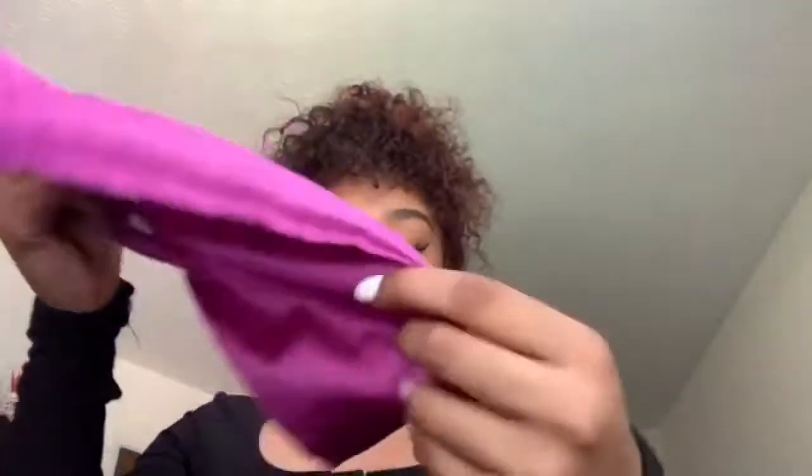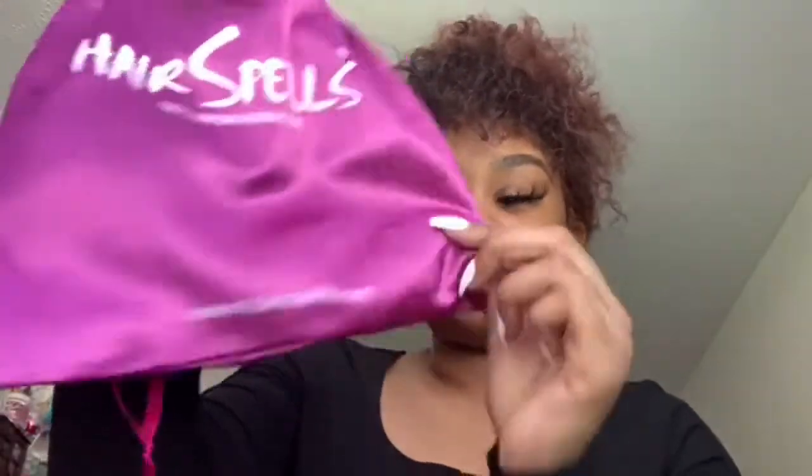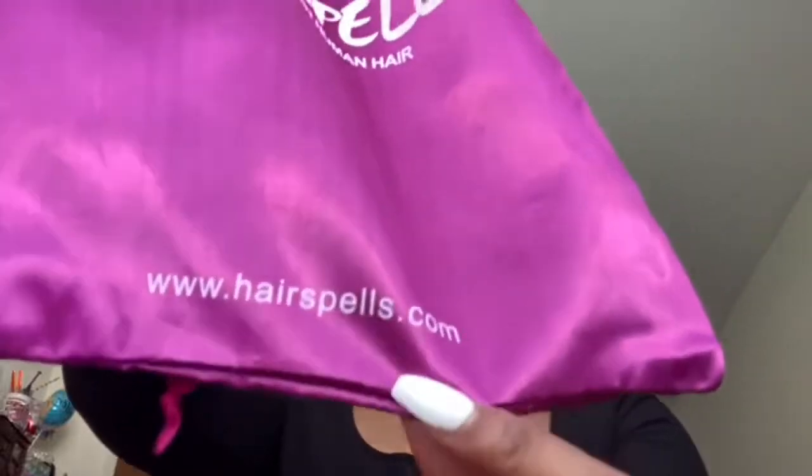We're very excited about that! Without further ado, we're about to get right into this wig. So we're gonna see what's in the goodie bag — this is the little packaging it comes in, so freaking cute. Don't we just love that satin bag that you can always put your hair back in? It says Hair Spells 100% Virgin Human Hair. This is their website: www.hairspells.com — I'll be leaving everything in my description box. It only took three days for my wig to arrive — three days!